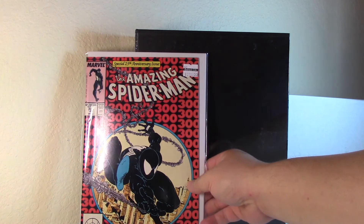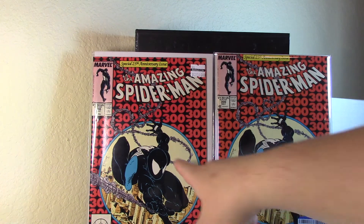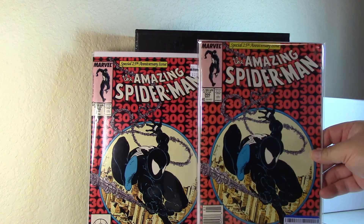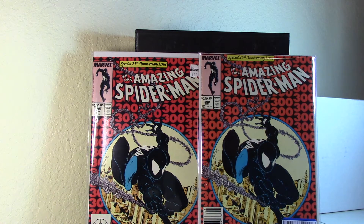ASM 300 — this book has been going nuts lately with the Venom news. I ended up picking up two copies. This one is from Bedrock City, the biggest comic shop in Houston, at their 1960 location — I got it for $260, not a bad deal. It says 9.0 but I think it's closer to 9.2, possibly 9.4 with a press. The other is a raw CBCS copy — no restoration expected — it says 9.2 and looks like a 9.2, and it looks already pressed, so I'll sub it and see.